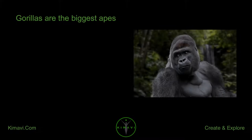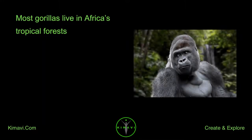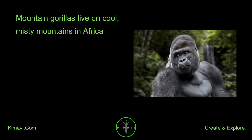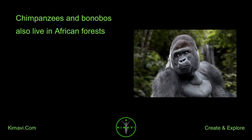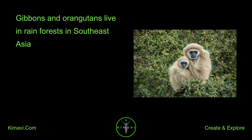Gorillas are the biggest apes and grow to be about six feet tall. Where do apes live? Apes live in warm places. Gorillas live in Africa, mostly in Africa's tropical forests. Mountain gorillas live on cool, misty mountains in Africa. Chimpanzees and bonobos also live in African forests, though some chimpanzees live on savannas. Gibbons and orangutans live in rainforests in Southeast Asia.